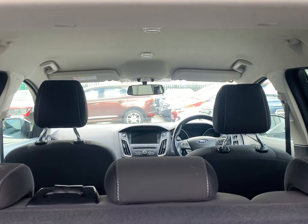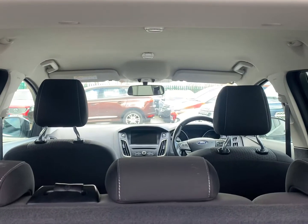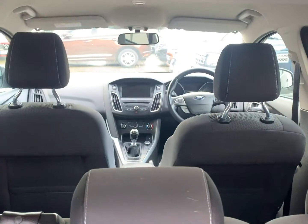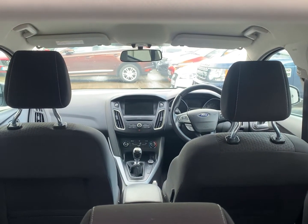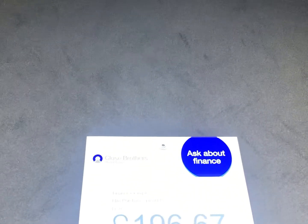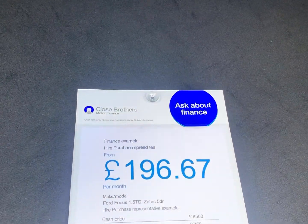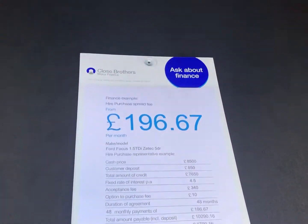Thank you for watching this latest video brought to you by Berkshire Used Cars. If you have any questions, please do not hesitate to get in touch, or alternatively visit our website at berkshireusedcars.co.uk where you'll find full information regarding warranties on offer, customer testimonials, a part exchange valuation form, as well as our interactive finance calculator giving the ability to apply for a low rate loan online in minutes. The advertised offer is on the basis of a 10% deposit over a 48 month term with monthly payments of £196.67 at an 11.3% APR.